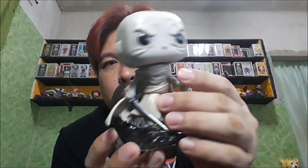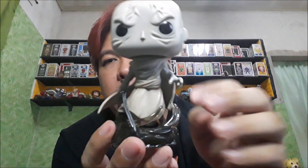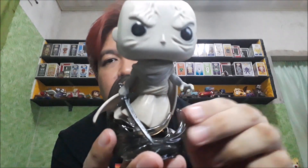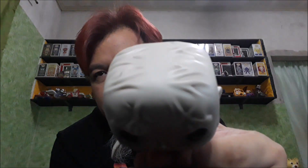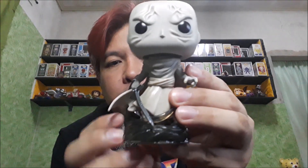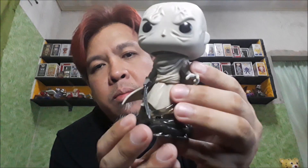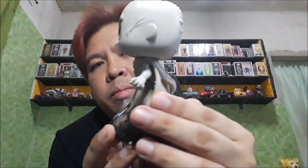Kapag hindi bibigyan ng extra details, baka hindi magustuhan ng mga fans. So this is Gore. Although yung isang variant niya na hawak yung Stormbreaker, wala namang ganitong base — nakatayo lang siya, sa lupa din hawak niya yung Stormbreaker.